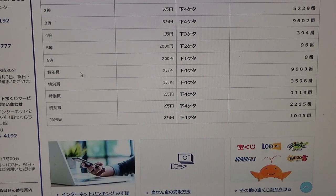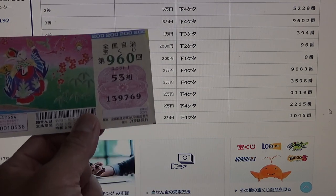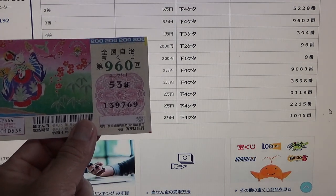To win the special prize, called Tokubetsu, there are five of them, all Niman-en each. The stipulation is that the last four numbers of your ticket must match one of these five sets: 9083, 3598, 0119, 2215, or 1045. I have 9769 — no good.